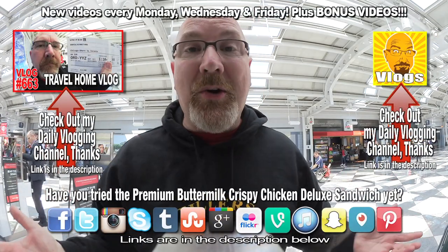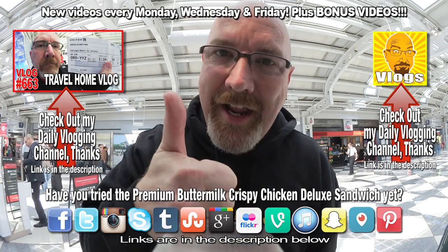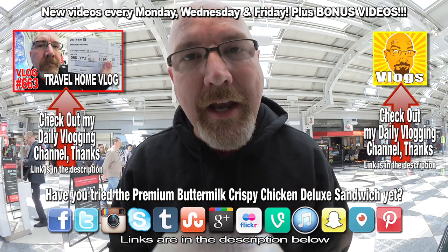If you like these kinds of videos in airports while I'm traveling, give it a thumbs up. And we'll see you next time on another Kendomic Food Review.